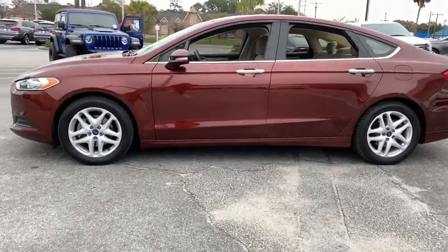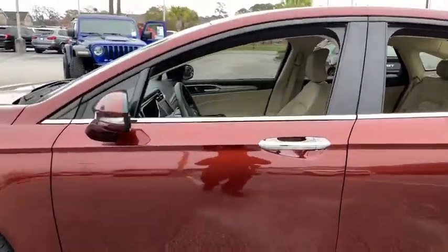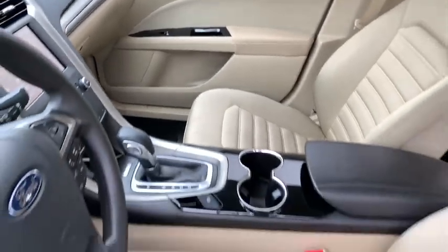Here are some of this vehicle's great options: power passenger seat, traction control, dual airbags, power steering, four-wheel disc brakes, power windows, trip computer, rear window defroster.